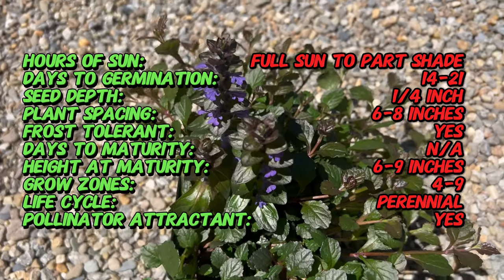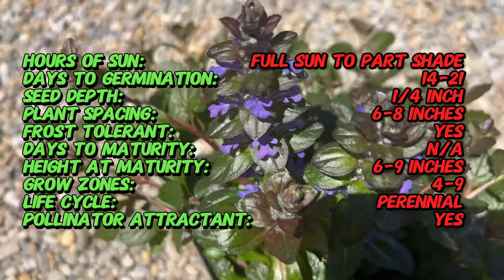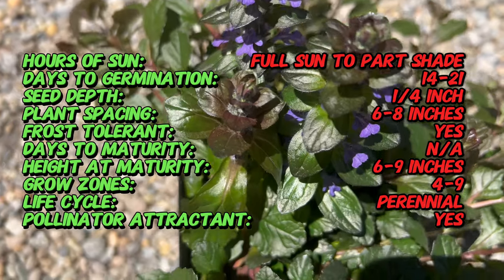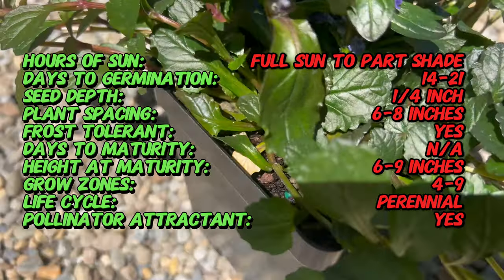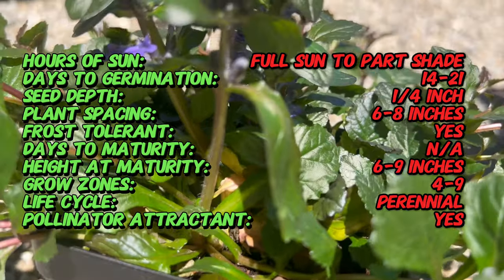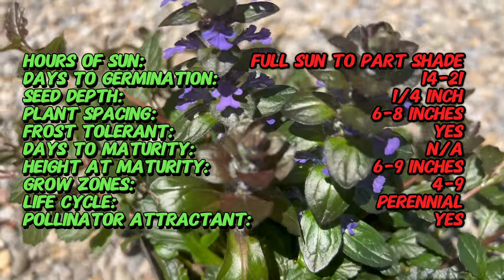Bugleweed is a low-growing perennial that forms dense mats of foliage, making it an excellent ground cover for shady or partially shaded areas. Its glossy dark green leaves are typically oval-shaped and arranged in rosettes along trailing stems. In spring, bugleweed produces spikes of small tubular flowers in shades of blue, purple, pink, or white, attracting bees and other pollinators to the garden.